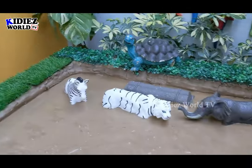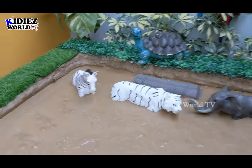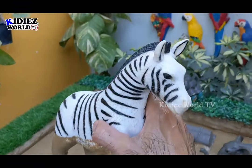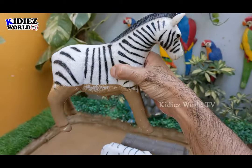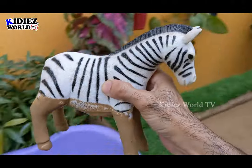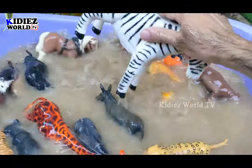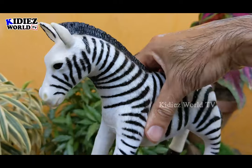Now we have two big herbivore animals and one carnivore animal. Let's go for this zebra — the big, beautiful herbivore African animal and a very cute animal as well. Just look at him, beautiful. Let's make him clean. Here we go — zebra.